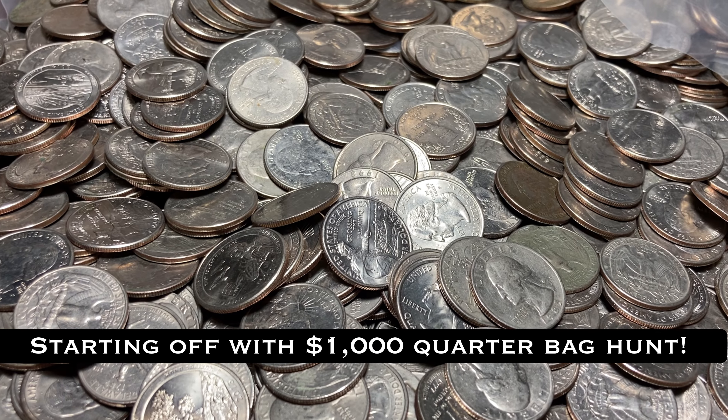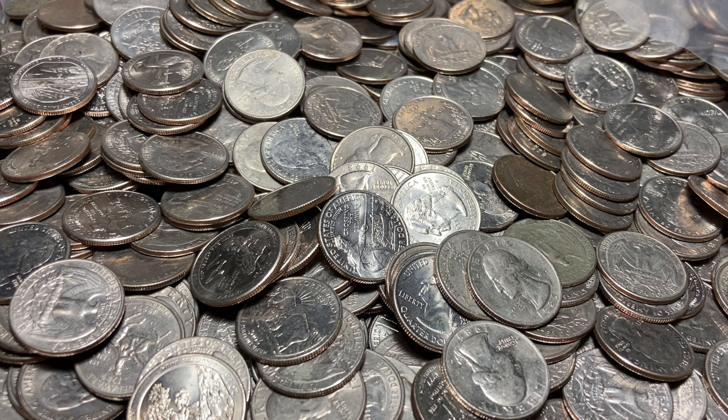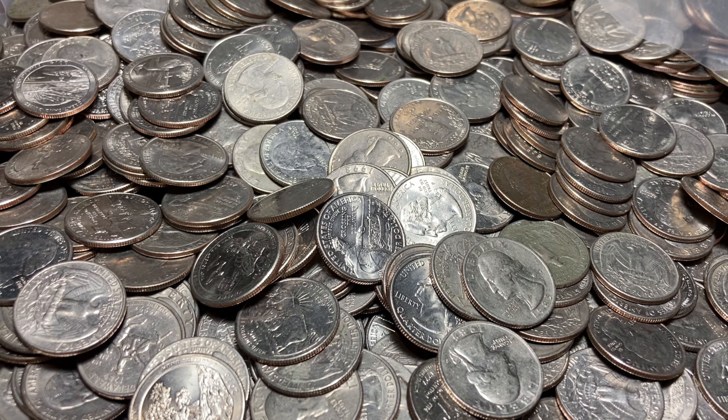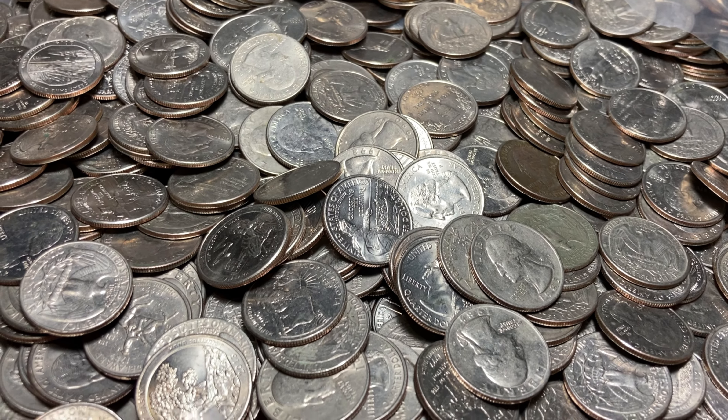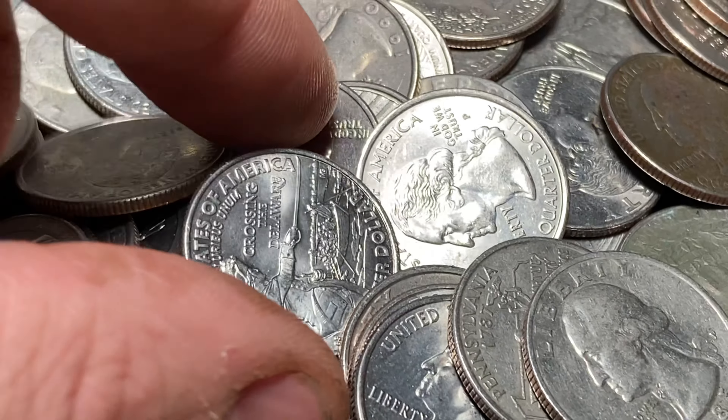This is absolutely ridiculous. I am about halfway through the bag and no finds really yet. But can you guys see what I'm seeing right now? I've got a crown die chip here.